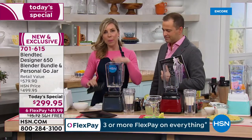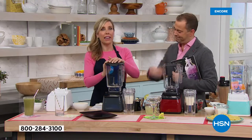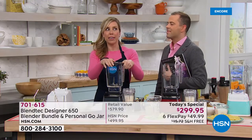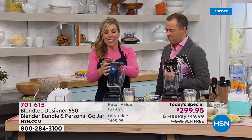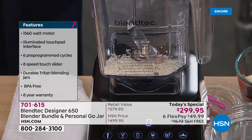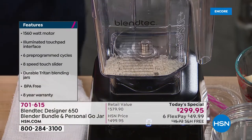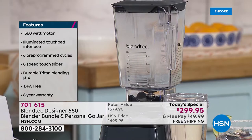Other blenders put a really sharp blade and hope no one notices the smoke coming out. Instead, Blendtec gives people quality all the way through. The rice was below the blade — that's how absolutely powerful this is. The grains of rice are very firm.